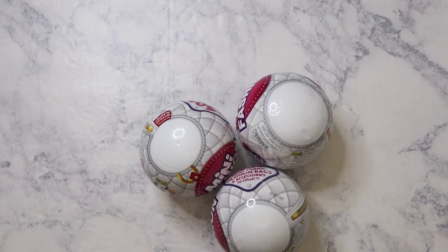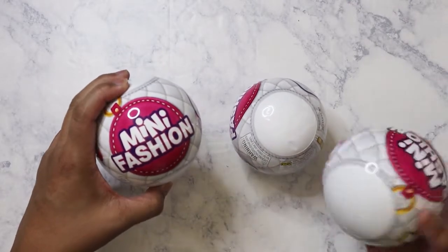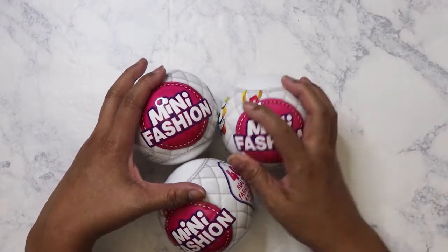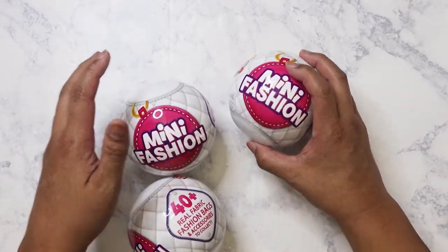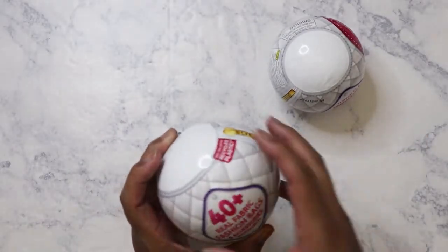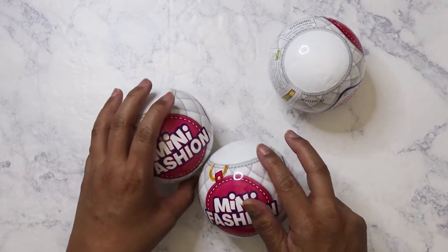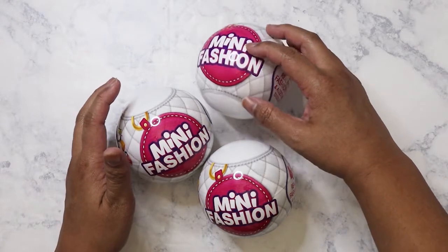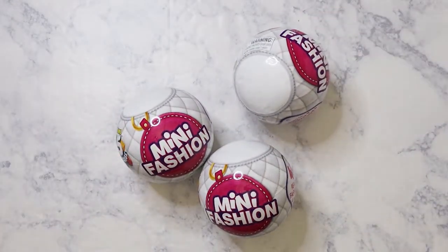They just came out with these new mini fashion balls, and I heard they're really big on TikTok, which to me is hilarious. I don't have TikTok, I don't care for that app. But the brand is not new to me — I'm not jumping on the bandwagon, I've been collecting this for quite a while. I wanted to open these three balls that I got today. Two of them I got from Target, and then I went to Walmart and was kind of surprised they have them there too.